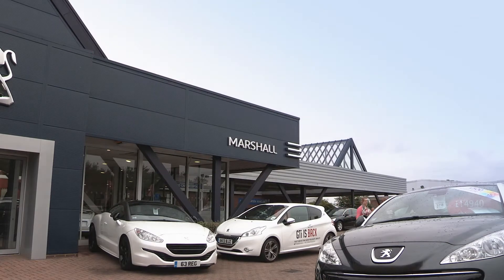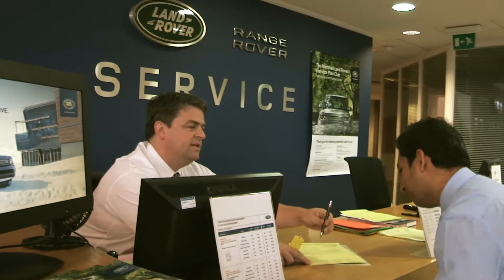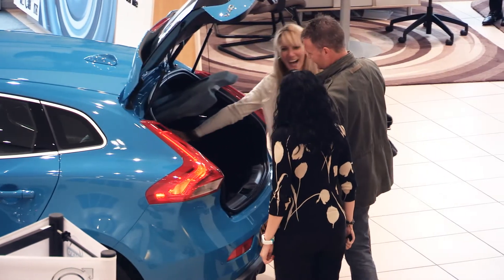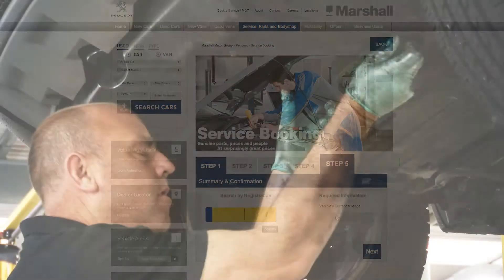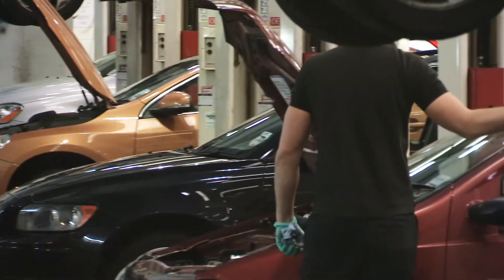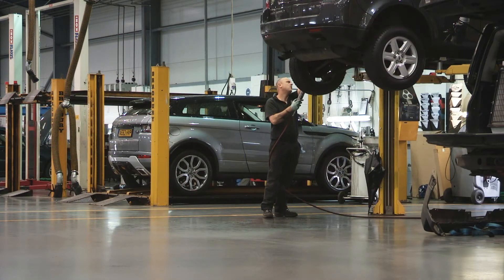Here at Marshall Motor Group we aim to deliver a convenient, caring and helpful experience to our customers. This is why we have introduced our new online service booking application, 'At Your Service'. The quick and easy five-step process is designed to save you time and organize every aspect of your service. As Marshall only use genuine parts and manufacturer trained and qualified technicians, you can be assured that everything is to your manufacturer recommended service requirements.